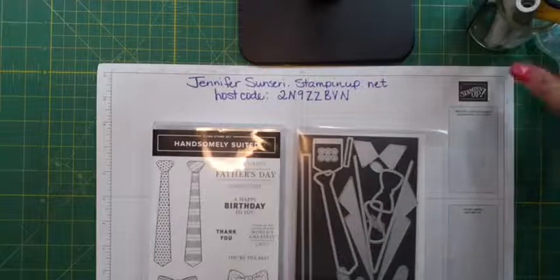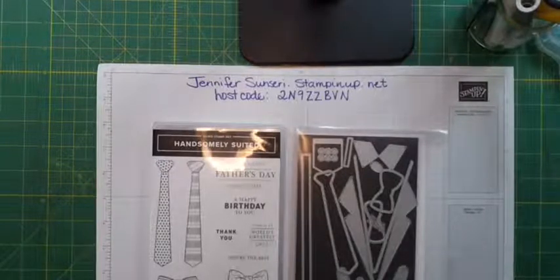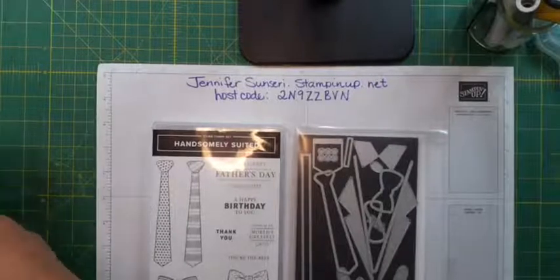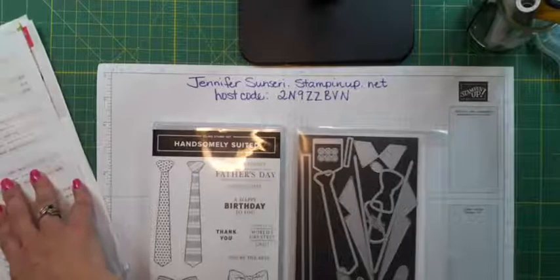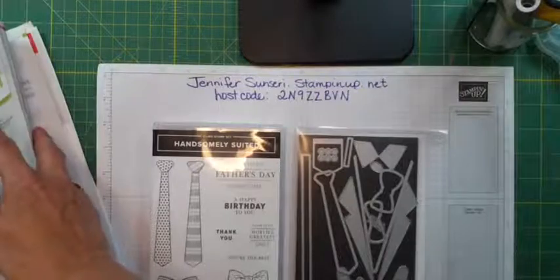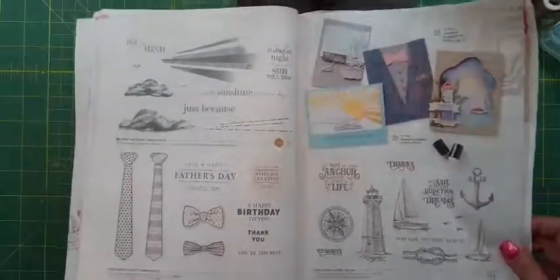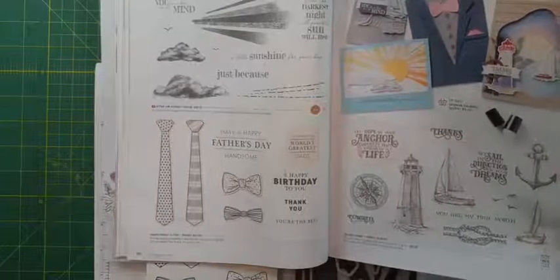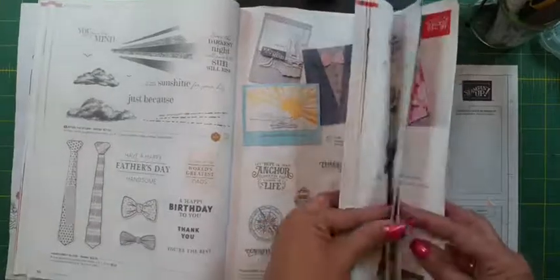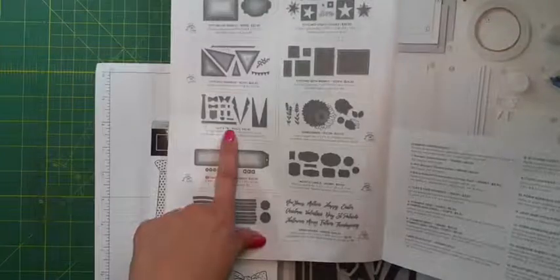It is warm up here in my craft room. Tonight we are going to play with the Handsomely Suited Bundle by request. I have five cards to share with you. I'm going into my catalog right now and looking up the page. It is page 50 in our brand new annual catalog. Here are the stamps, and we have coordinating dies. It's not sold as a bundle anymore — it used to be — but the dies can be found on page 166, and the dies are what really make this stamp set awesome. They are called Suit and Tie.